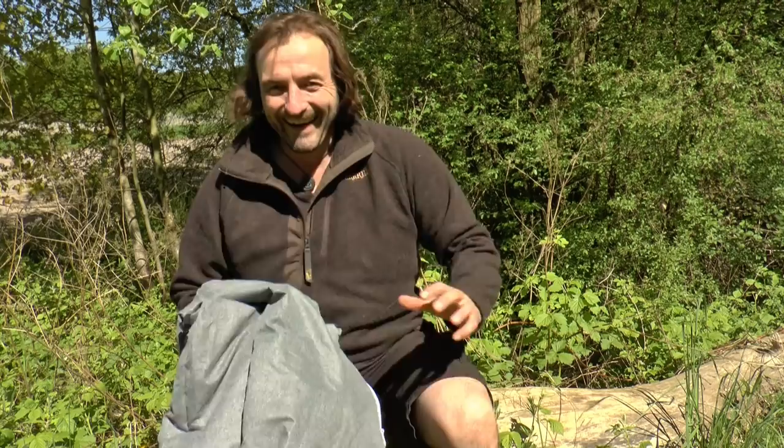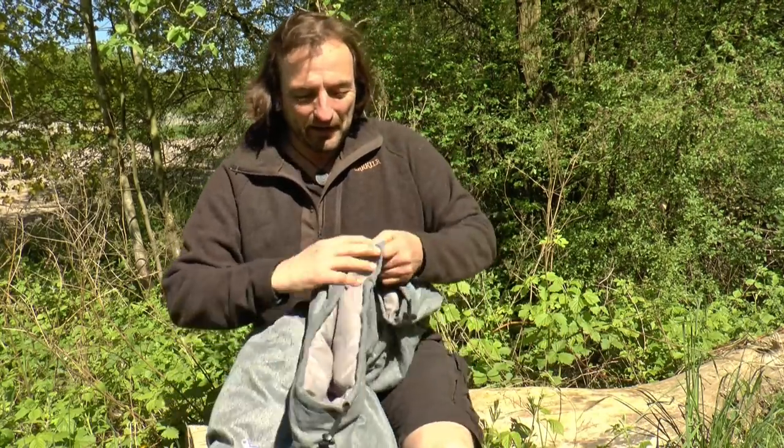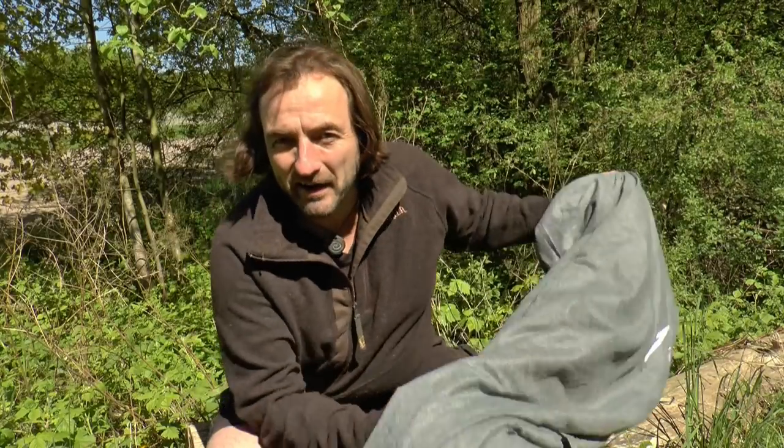Ich habe mich hier genau hingesetzt, da wo die Brennnesseln sind — ich wundere mich, was jucken mir die Hacken. Der Feater ist einfach als Booster gedacht, wenn ihr irgendwie einen zu kalten Schlafsack habt. Dann packt ihr den mit rein, gerade im Fußbereich, und könnt ihr den damit mächtig aufpeppen.